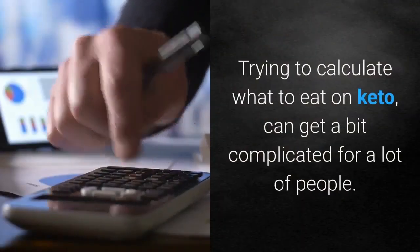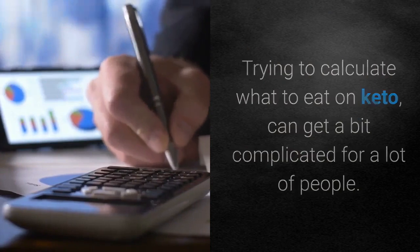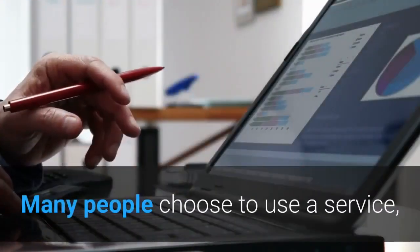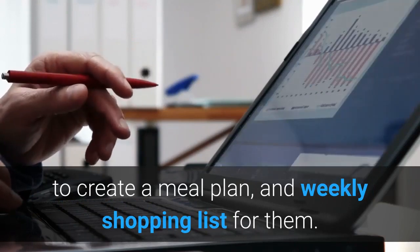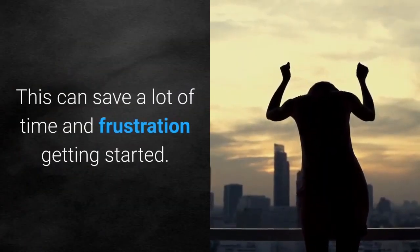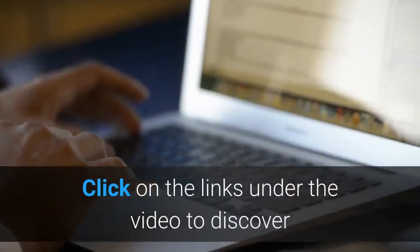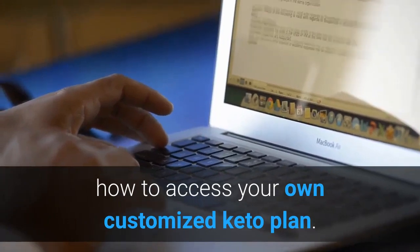Trying to calculate what to eat on keto can get a bit complicated for a lot of people. Many people choose to use a service to create a meal plan and weekly shopping list for them, which can save a lot of time and frustration getting started. Click on the links under the video to discover how to access your own customized keto plan.